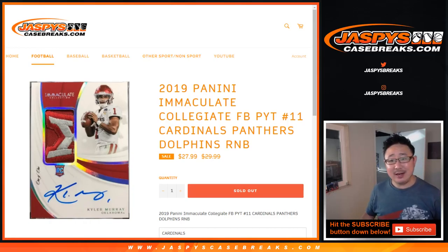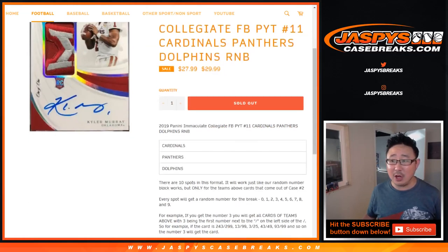Hi everybody, Joe for Jaspi's CaseBreaks.com with 2019 Panini Immaculate Collegiate Football. Pick your team number 11 number block for these three teams right here: Cardinals, Panthers, Dolphins.